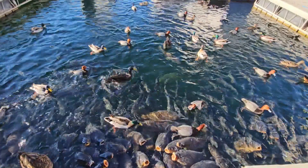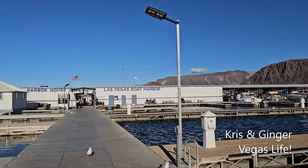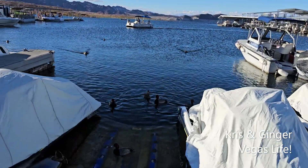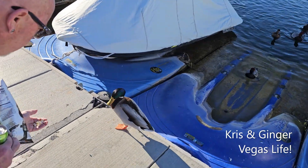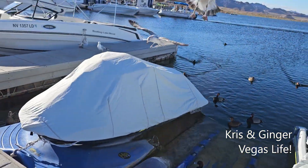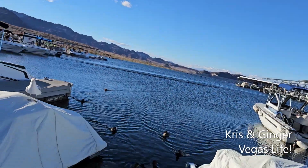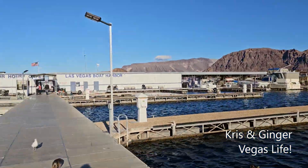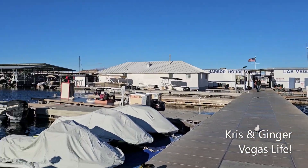What a frenzy! It is so cool. I want to share all this with you on a beautiful day out here. That's Lake Las... I'm sorry, not Lake Las Vegas - Lake Mead, Nevada.